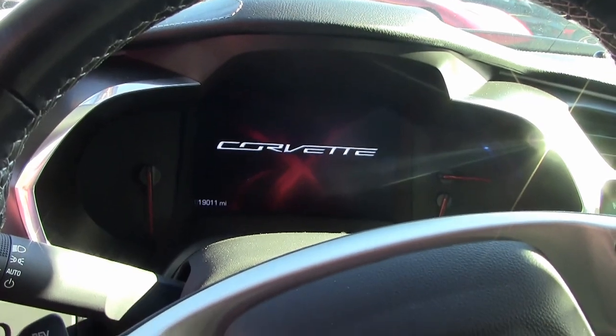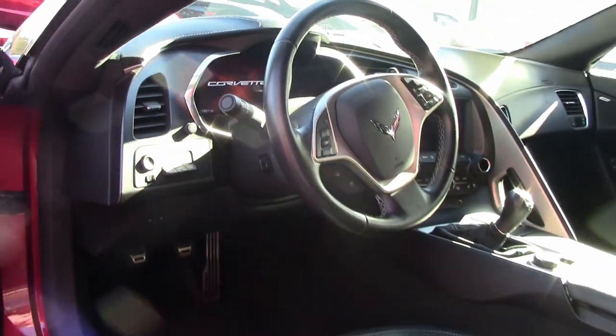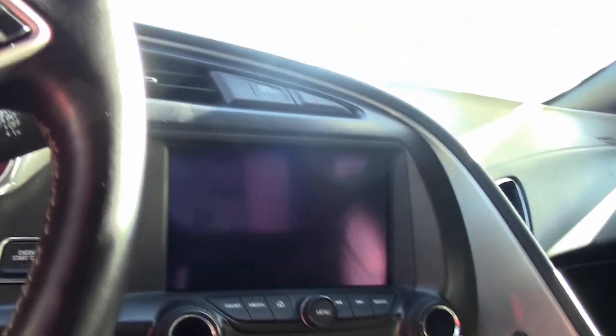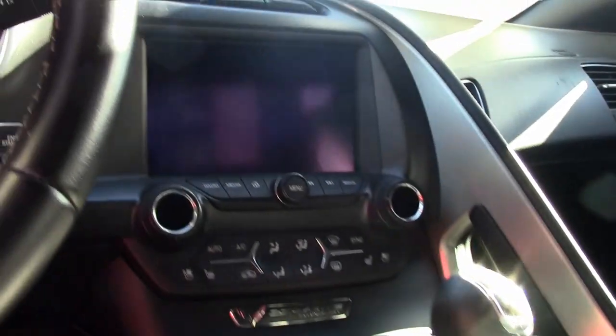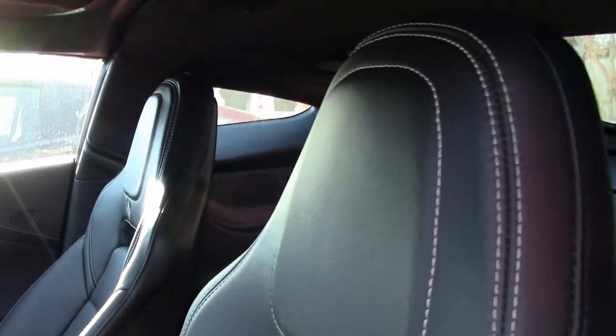It has the Z51 performance package as well, so this car is ready to go. It has the crystal red tint coat upcharge, carbon flash hood stinger, carbon flash rear spoiler and side mirrors. It has multi-mode exhaust, red brake caliper override, Bluetooth package, dual power sports seats, and keyless entry and start.